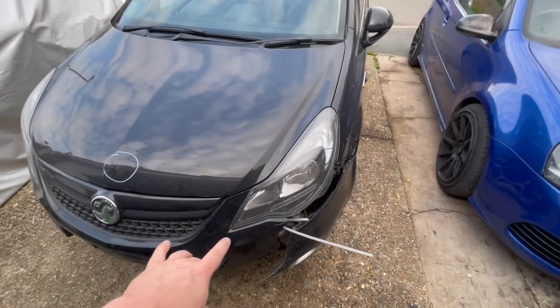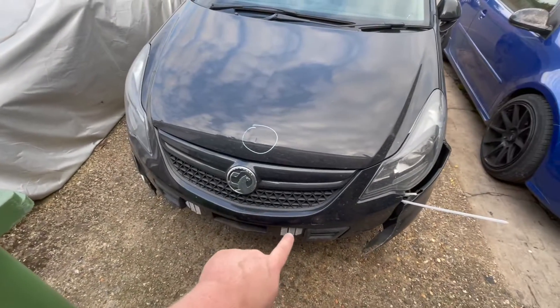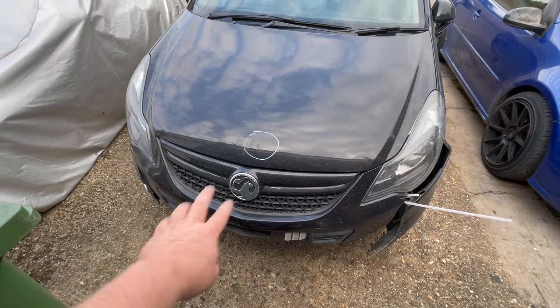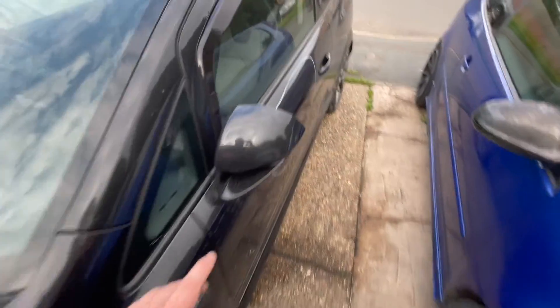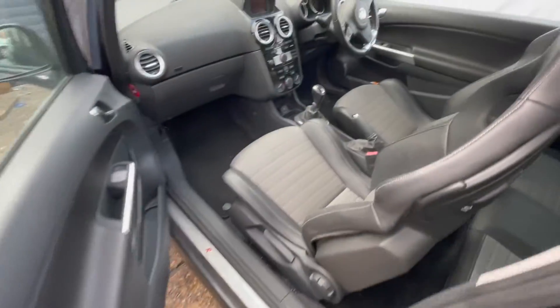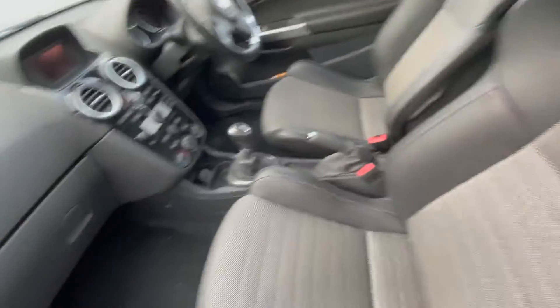All in all, I think there's a little bit of extra damage with the front radiator support. You're going to need to replace the front radiator support and the front bumper. You may need to replace the rad pack as well as the intercooler. But other than that, the interior is actually mint — really clean interior. Whoever had it has looked after it.